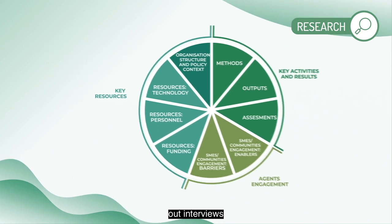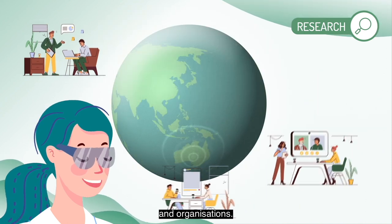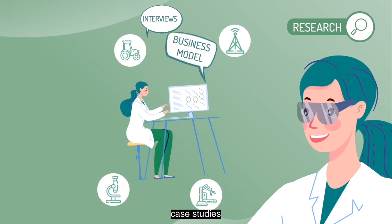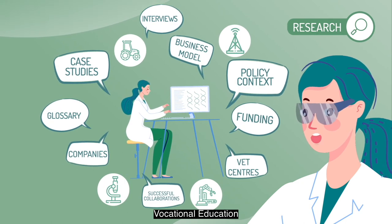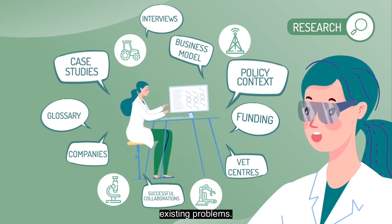With these tools, we are carrying out interviews to gather knowledge from different experiences, countries and organisations. From that diversity, we will identify case studies of successful collaborations between vocational education and training centres and companies finding solutions to existing problems.